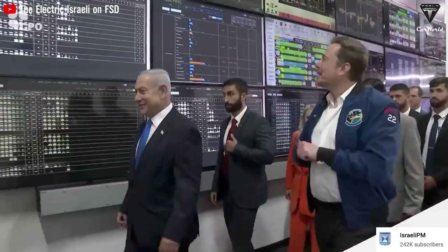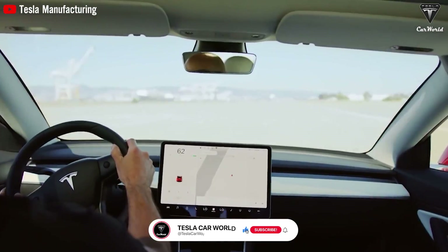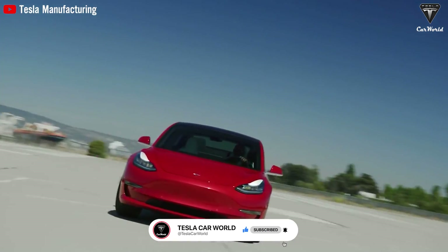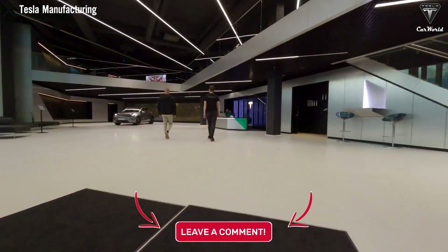We hope you enjoyed this video. If you did, hit that like button and join the Tesla car world community by subscribing to our channel. Hit the notification bell icon and stay tuned for fantastic videos coming your way. Your feedback and time are highly appreciated. Thanks for watching and see you soon.